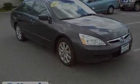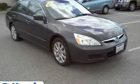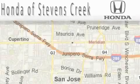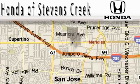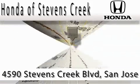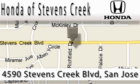Contact us today and schedule your opportunity to see this vehicle in person. Honda of Stevens Creek is located at 4590 Stevens Creek Boulevard in San Jose. Our main objective is to make your experience at our dealership a satisfying one, whether it's for sales, service, or parts.